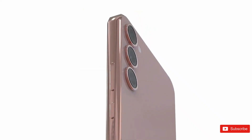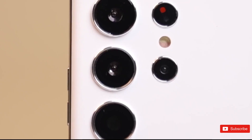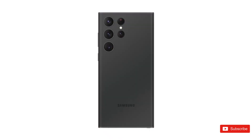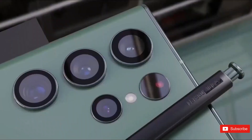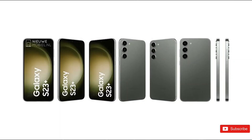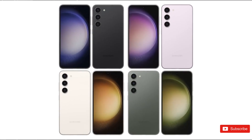Samsung will unveil the Galaxy S23, Galaxy S23 Plus, and Galaxy S23 Ultra on February 1 during the Galaxy Unpacked 2023 event. However, you don't have to wait until then to check out the specifications of the smartphones, as the entire Galaxy S23 series spec sheet has been highlighted by a new leak.